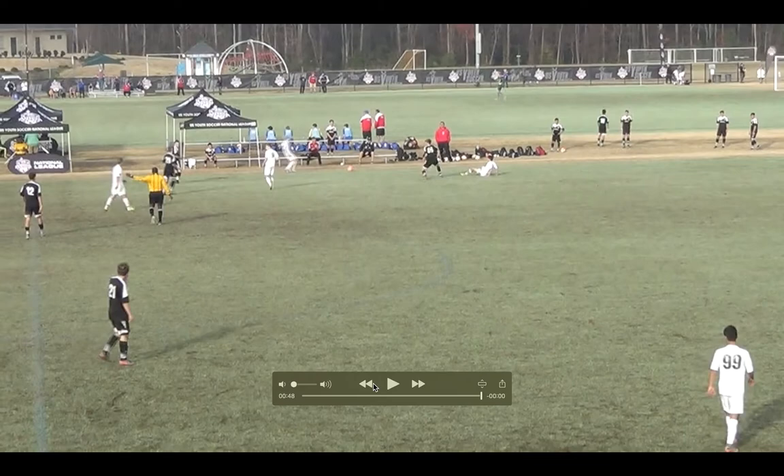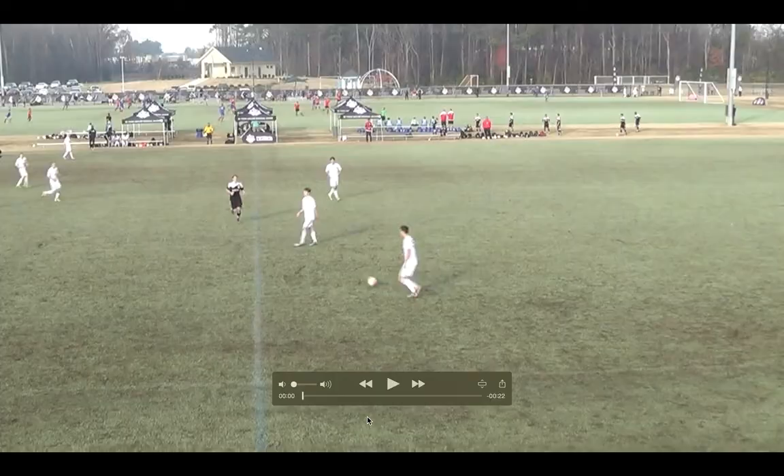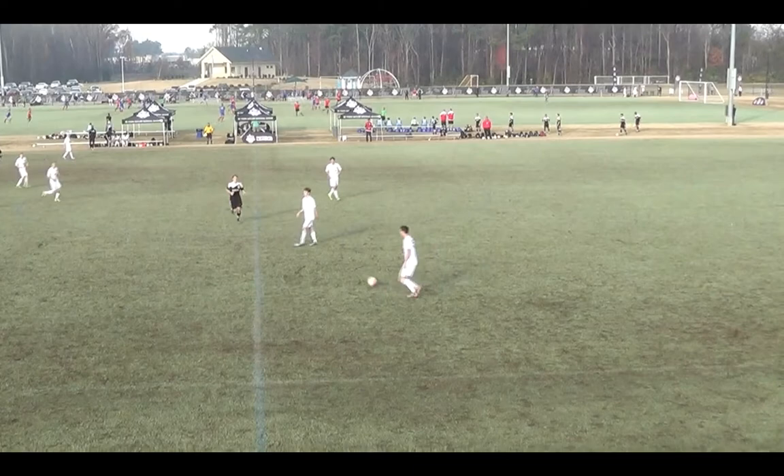The only negative part of this sequence is that we attacked the same side multiple times and didn't switch the point of attack. We definitely need to spread them out, get them moving away from an area — if we do want to come back, fine, but at least attempt to go the other direction. We need to use width as well as depth to create more space between the lines. But overall the attitude of the players is good — everyone's looking for the next pass, playing team ball, pass-first mentality, getting the ball to the next open player and serving into dangerous areas.